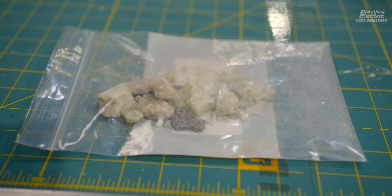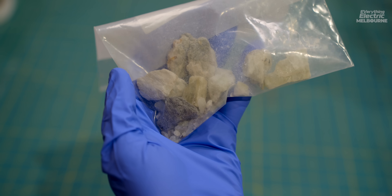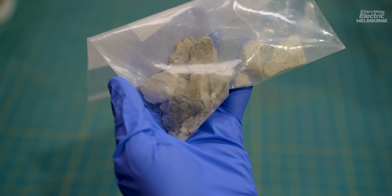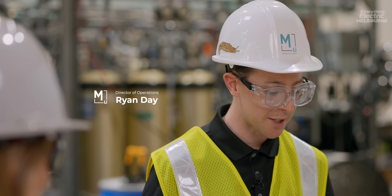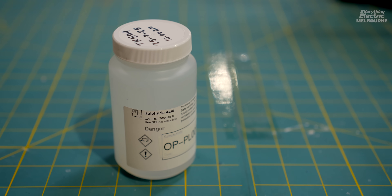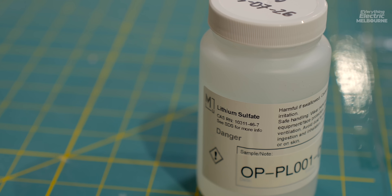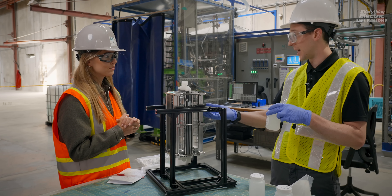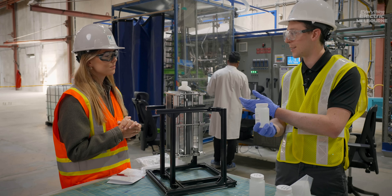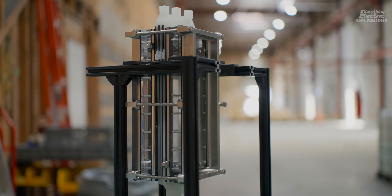Taking the example of a spodumene feed: you start with these rocks. There's lithium in here but you can't readily extract it directly to that lithium sulfate intermediate or further through to that battery precursor. So what you do is start with an acid leach, using sulfuric acid to extract the lithium and create a lithium sulfate solution. Then one of Mangrove's electrolyzers is used to convert this lithium sulfate into lithium hydroxide and sulfuric acid, with the latter going back to the front end to extract more lithium sulfate. This is one of our small lab-scale electrolyzers.